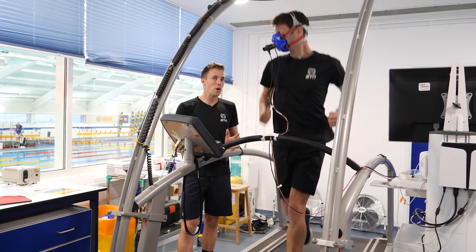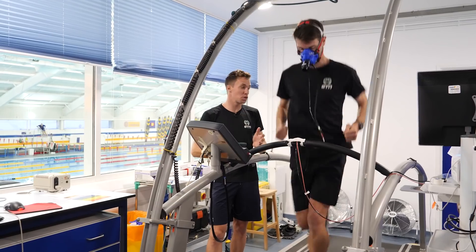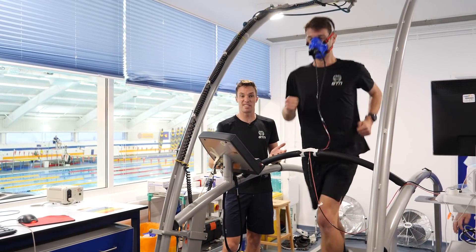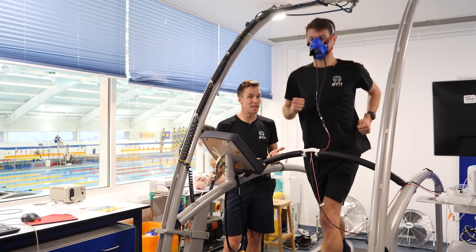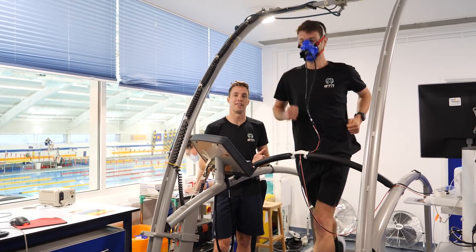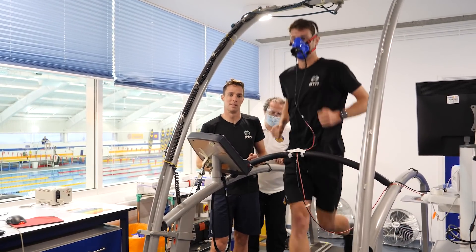Mark and James have both done three tests with each of the shoes at 17 kilometers an hour or 3:30 per K, and they've got some data to crunch. Because they often get criticism for testing at speeds mere mortals can't run at, Mark is now doing the same tests at 11 kilometers an hour or roughly 5:30 per K, starting with the baseline shoes, to see whether the shoes have a similar or no effect at more normal running speeds.